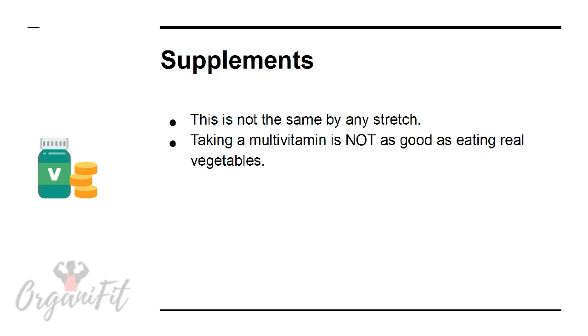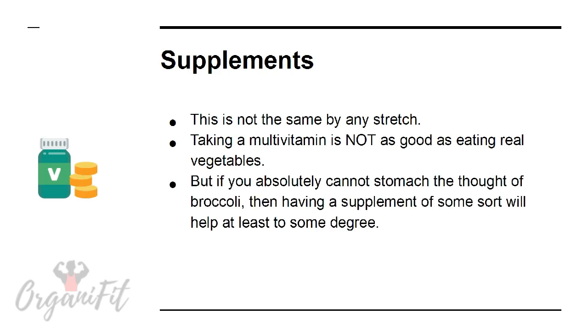Supplements. This is not the same by any stretch — taking a multivitamin is not as good as eating real vegetables — but if you absolutely cannot stomach the thought of broccoli, then having a supplement of some sort will at least help to some degree. It's the next best thing.